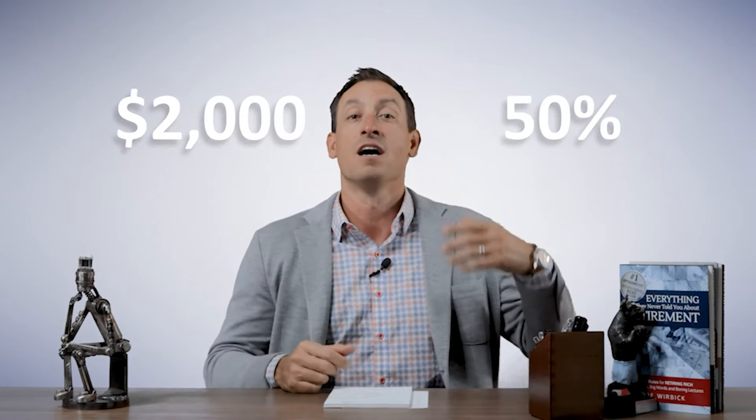Spousal benefits have been around for a while and they aren't going anywhere. They're really interesting because it doesn't just work for your primary spouse — it also works for a divorced spouse and it works for a widow, which we're going to cover in a little bit. Now, the 8% deferred credit — meaning if that higher earner pushes off their benefit to age 70, they can get an 8% deferred credit each and every year — that deferred credit cannot be passed on to the lower earner's spouse. The lower earner's spouse can only get up to 50% of the higher earner's benefit capped at their full retirement age. So if the higher earner pushes off till 70 and gets that extra 8%, the lower earner will only ever get 50% of the $2,000 plus cost of living adjustments.